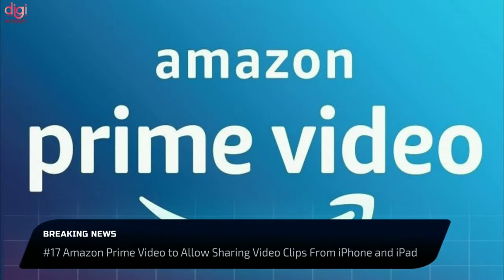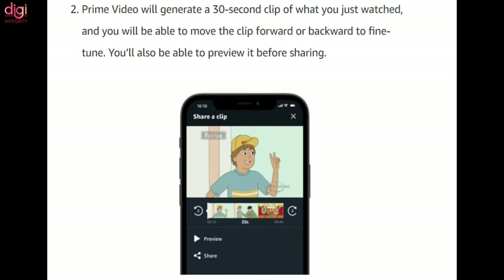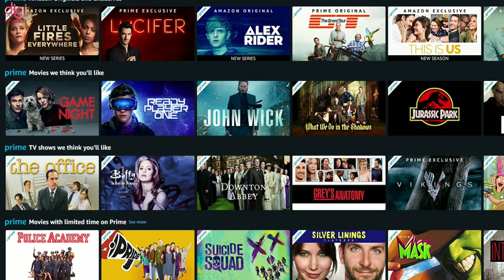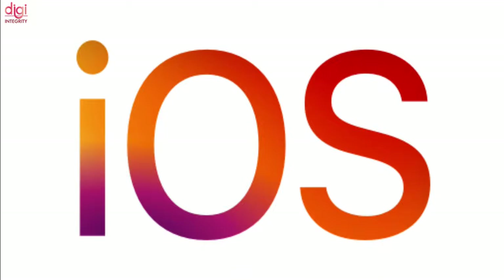Amazon is introducing a new feature on Prime Video that will allow users to share video clips from their favorite series and movies with friends. Users will be able to share Prime Video content clips of up to 30 seconds on social media channels and via direct messages. It is currently available for a select number of titles like The Boys, The Wilds, and The Invisible Man Episode 1, with more titles to follow. This clip-sharing feature is currently limited to iOS device users in the US.